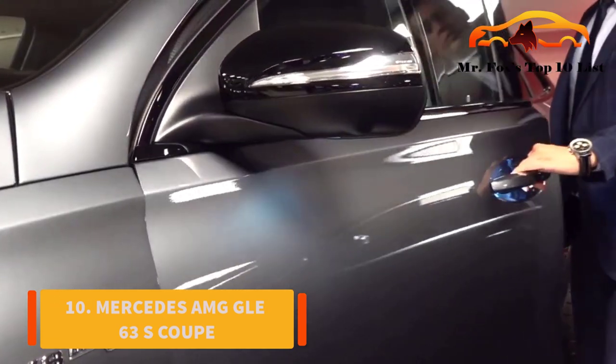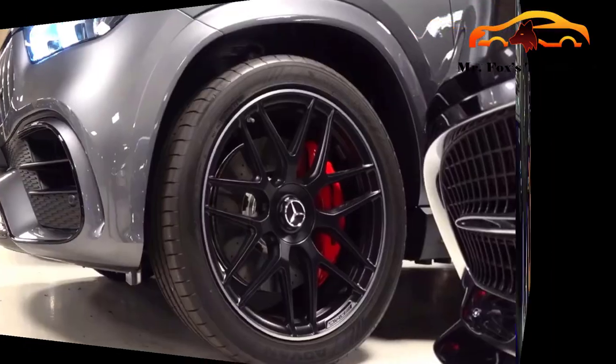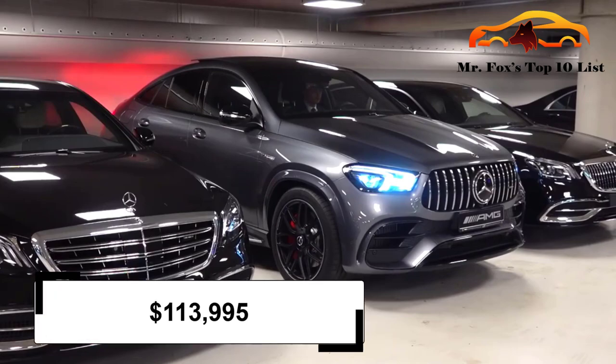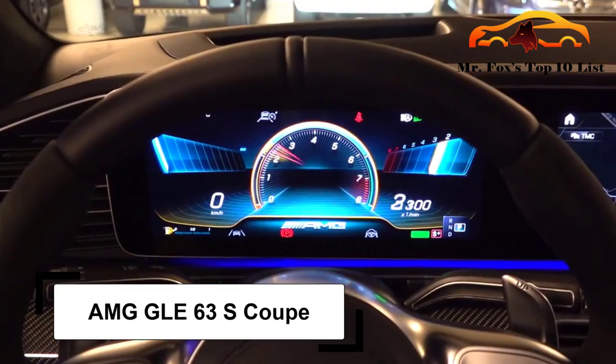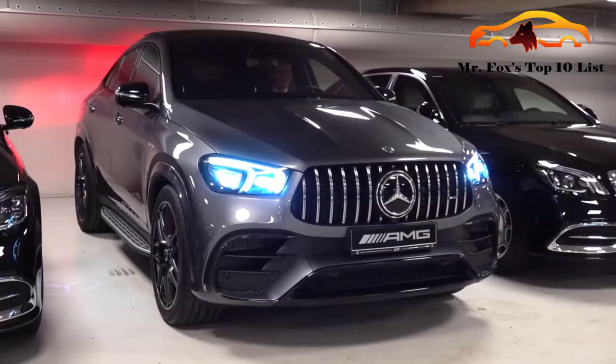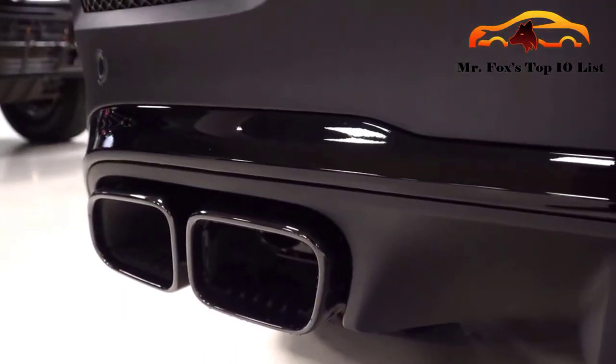Number 10: Mercedes-AMG GLE 63 S-Coupe. Since this is about money, let's tell you how much it costs right away. The first family car on our list costs $113,995. The AMG GLE 63 S-Coupe has a dedication to style and class over high performance. You can't blame Mercedes, though — we love an aesthetically pleasing big guy.